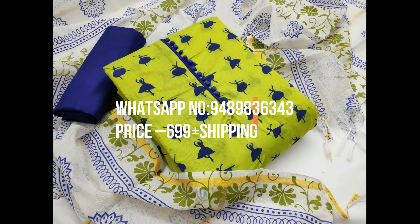Rate: 699. Ready to stock. Note: Please do not compare our quality with low quality products. All items are ready to ship.